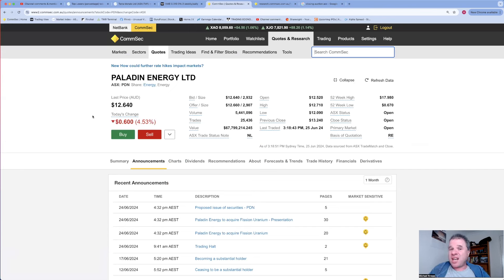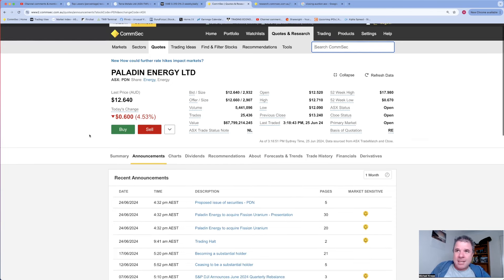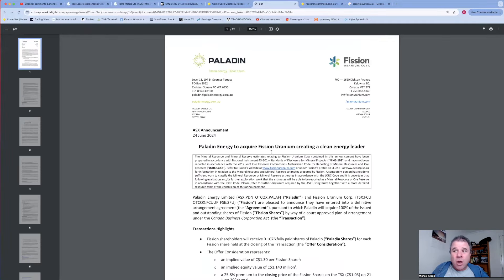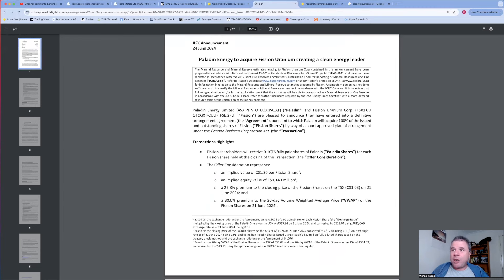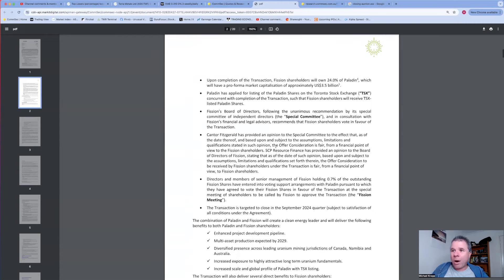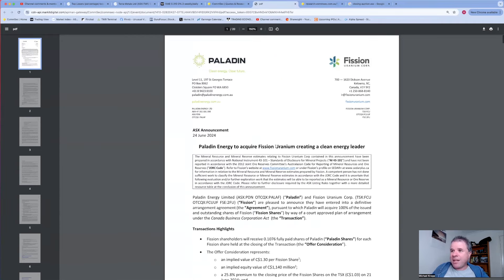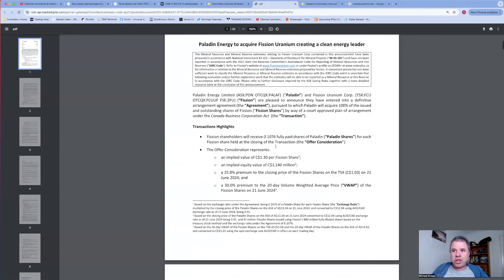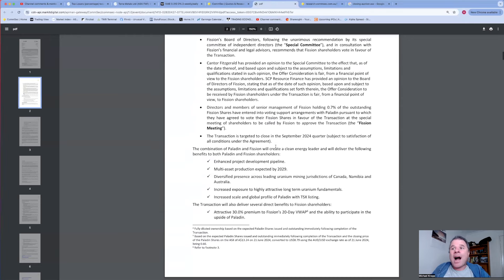Why is Paladin down? They're making an acquisition of Fission Uranium - listed on the Canadian TSX. The equity value is 1.14 billion Canadian dollars. How are they paying for it? Fission shareholders will receive Paladin shares - 76% and 24% breakdown. There was a 25% premium to the closing price, so Fission shareholders will like that. They're paying with shares, which makes sense as this is a listed company acquisition.